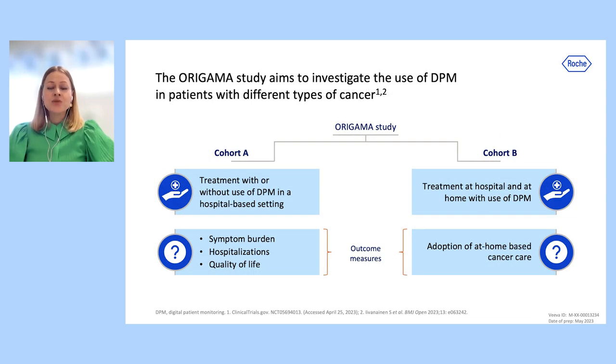The Origama study aims to investigate the use of DPM in patients with different types of cancer receiving their treatment in a hospital or home-based setting. Cohort A will evaluate whether the use of DPM can reduce symptom burden and hospitalizations and improve quality of life, and Cohort B will assess whether DPM use can support at-home-based cancer care.